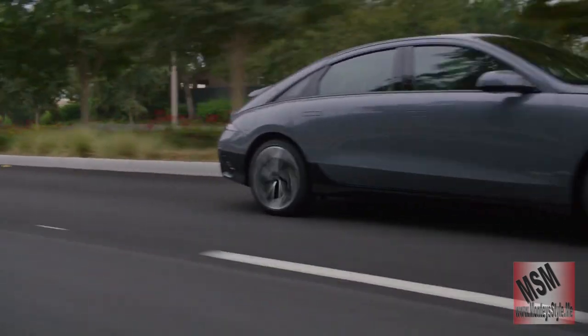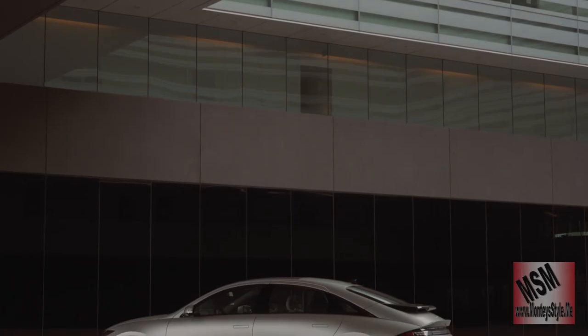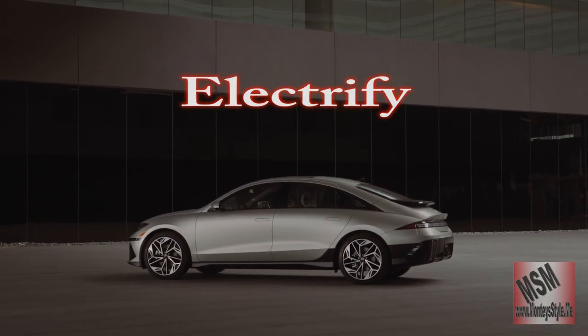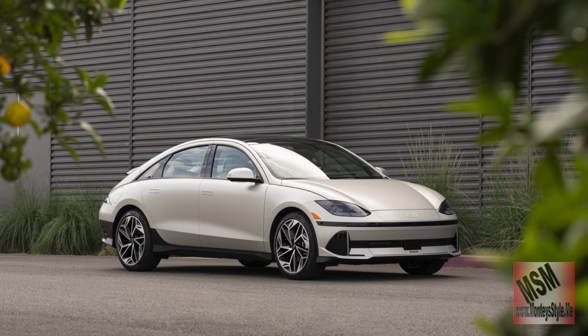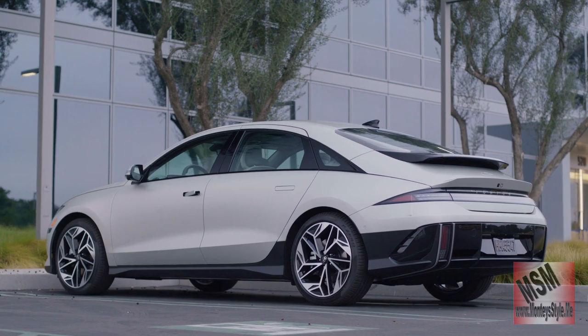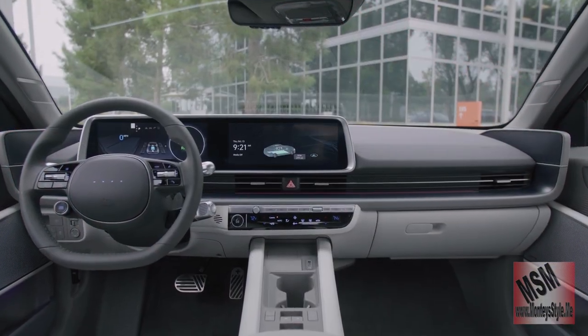Hyundai is giving you something that no one else has given you for a great price. Once again, car of the year for electrified — this is the Hyundai IONIQ 6 and this is their second win. Last year was the IONIQ 5, so let's take a peek inside and give you a look at the IONIQ 6.